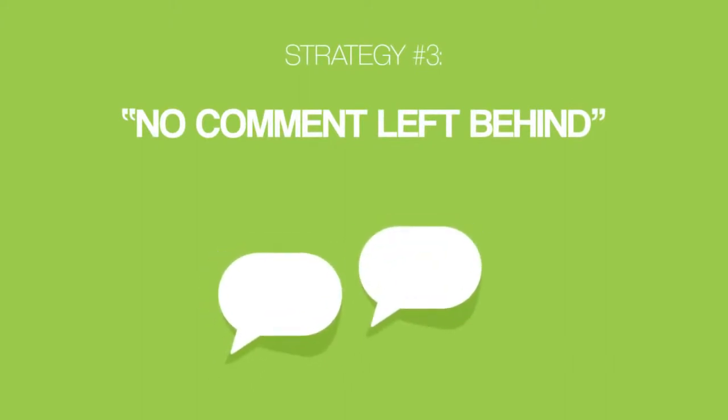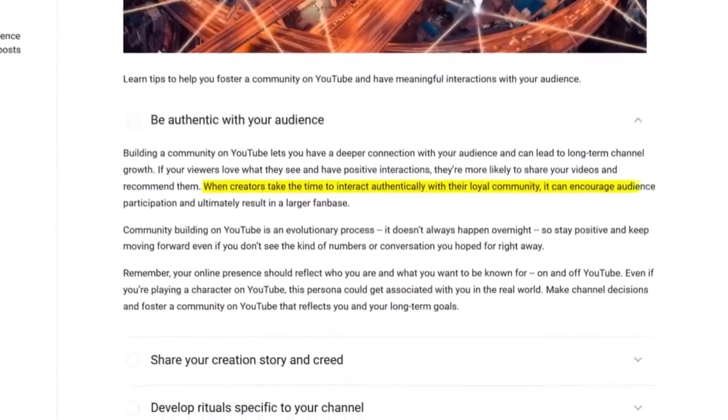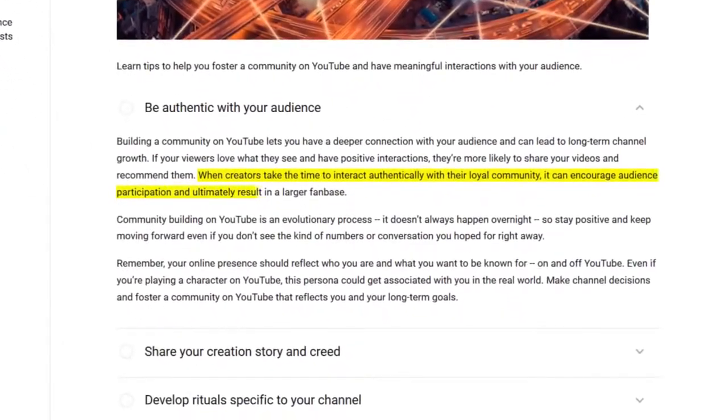And let's move right along to strategy number three, the no comment left behind strategy. Did you know that replying to comments can help you get more subscribers? It's true. YouTube states that when creators take the time to interact with their loyal community, it can encourage audience participation and ultimately result in a larger fan base. And I've seen this play out firsthand time and time again.